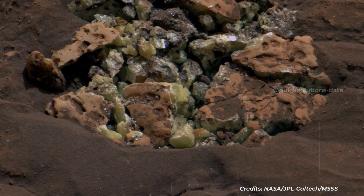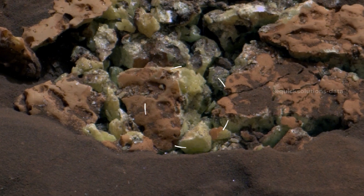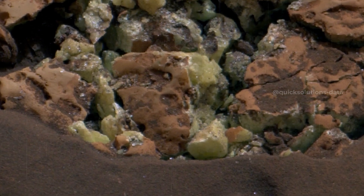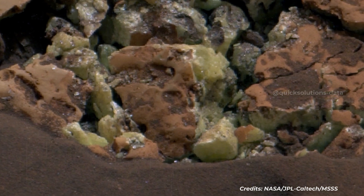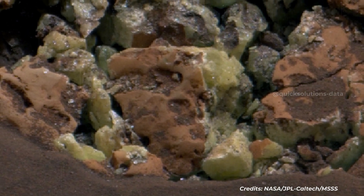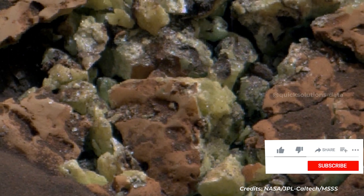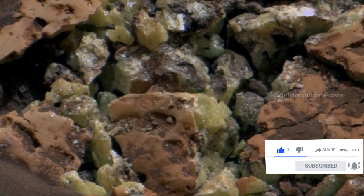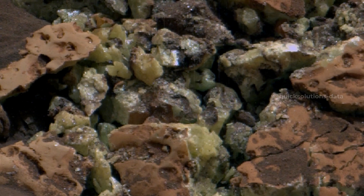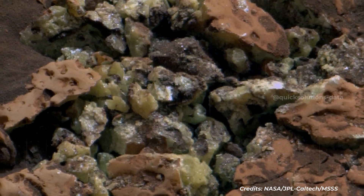NASA's Curiosity Mars rover viewed these yellow crystals of elemental sulfur using its Mastcam on June 7, 2024, the 4,208th Martian day, or Sol, of the mission. This discovery marks the first time this mineral has ever been found in its pure form on Mars. Nicknamed Convict Lake, after a location in California's Sierra Nevada, this collection of fragments is about 5 inches, or 13 centimeters, across from left to right. The crystals were found after Curiosity happened to drive over and crushed the rock several days earlier, on May 30. The rover later used an instrument on the end of its robotic arm, called the alpha particle X-ray spectrometer, to determine the composition of the rock.